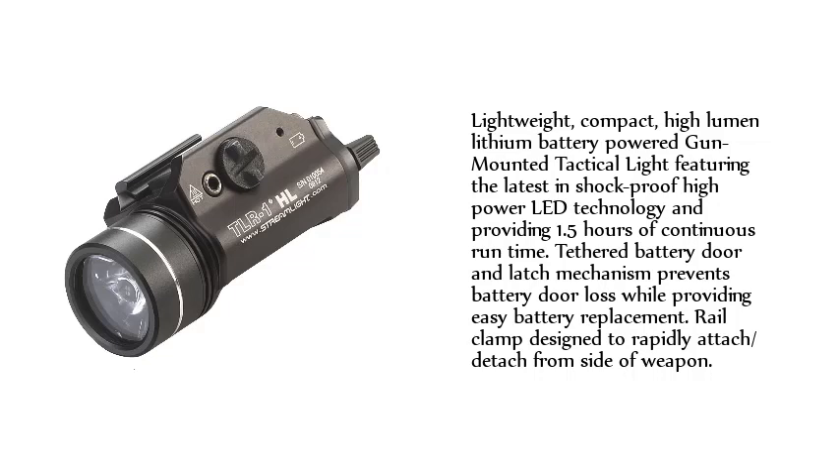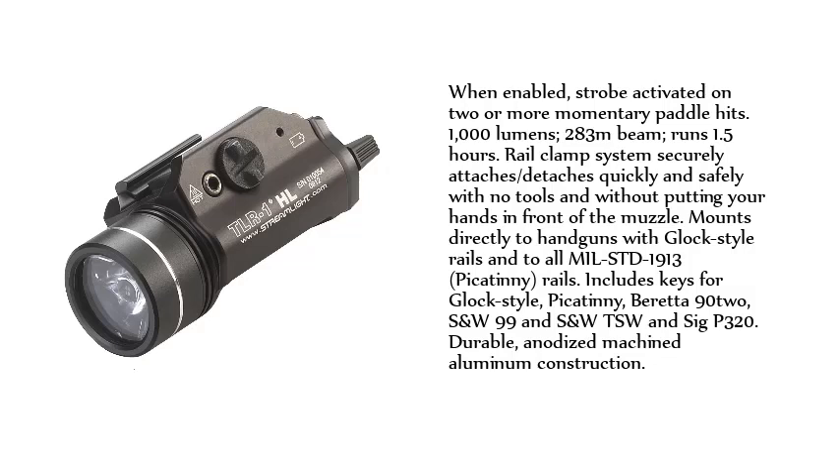Tethered battery door in-latch mechanism prevents battery door loss while providing easy battery replacement. Rail clamp designed to rapidly attach and detach from the side of the weapon. When enabled, strobe is activated on two or more momentary paddle hits. 1,000 lumens output.